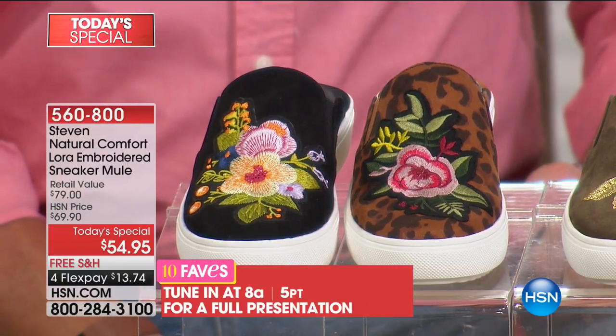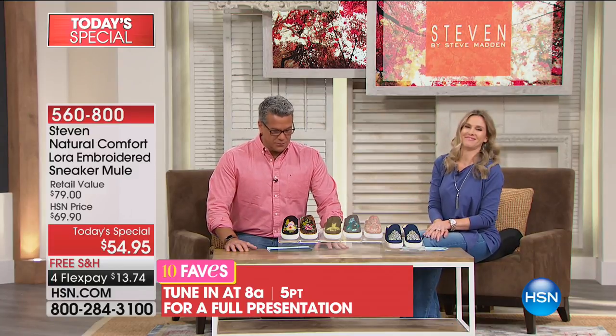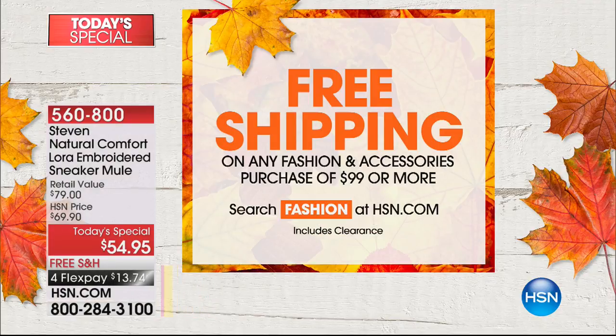It's $13.74 — medium and wide widths as well. But we have a full presentation for you at the top of the next hour. You won't want to go anywhere. She'll get through all the details. They're super comfortable to pop on. Presentation coming up in just a bit, but if you want to order ahead of time, go ahead. It's $54.95.